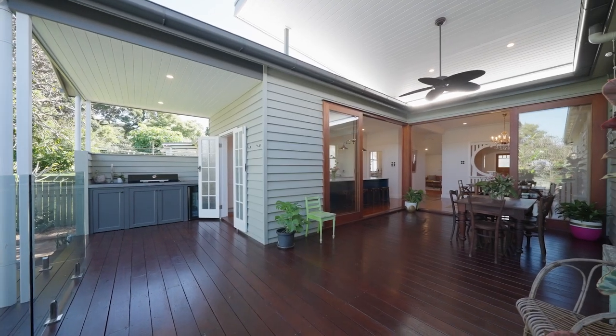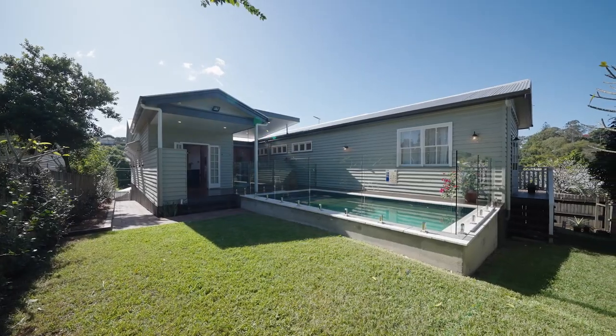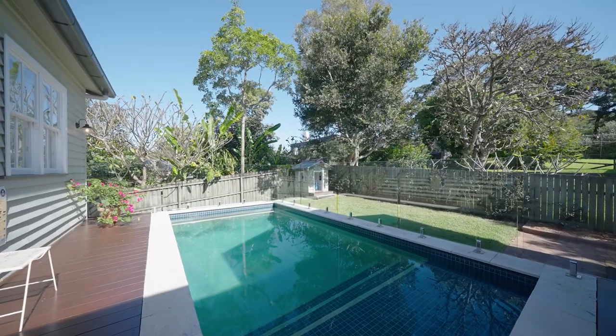This all flows out to the outdoor kitchen with your barbecue and drinks fridge. It connects to the grassy yard and the beautiful swimming pool.